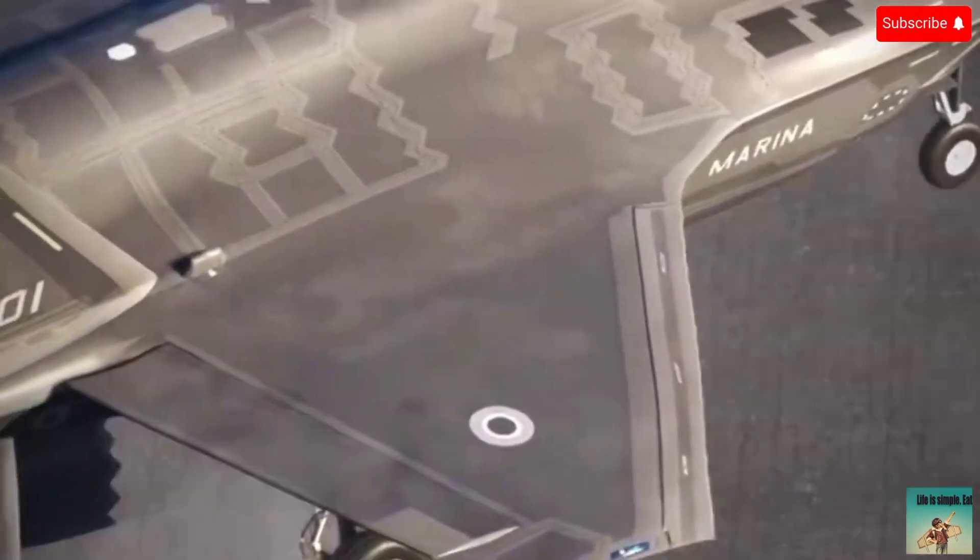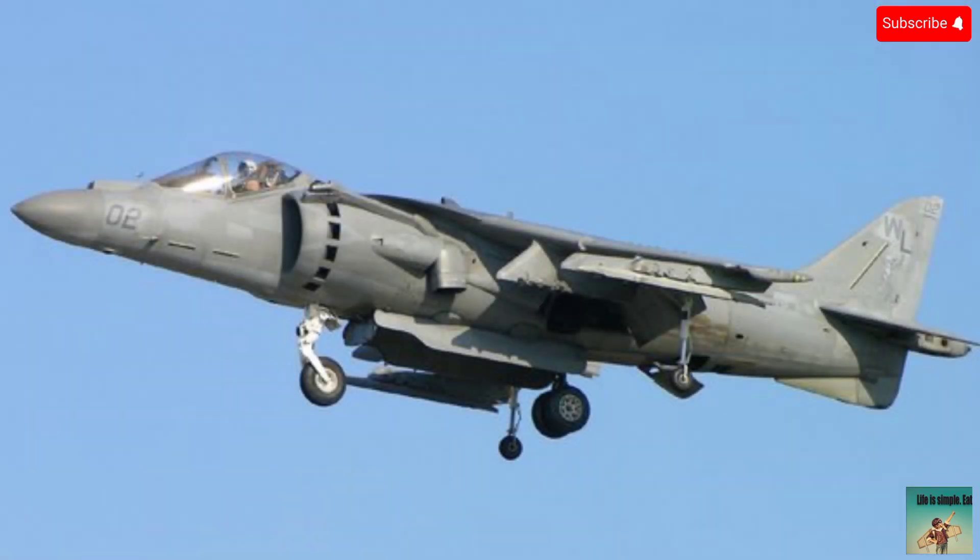A very main point is that vertical takeoff technology was invented in the early 1900s. You can see the Harrier jump jet fighter plane as an example.